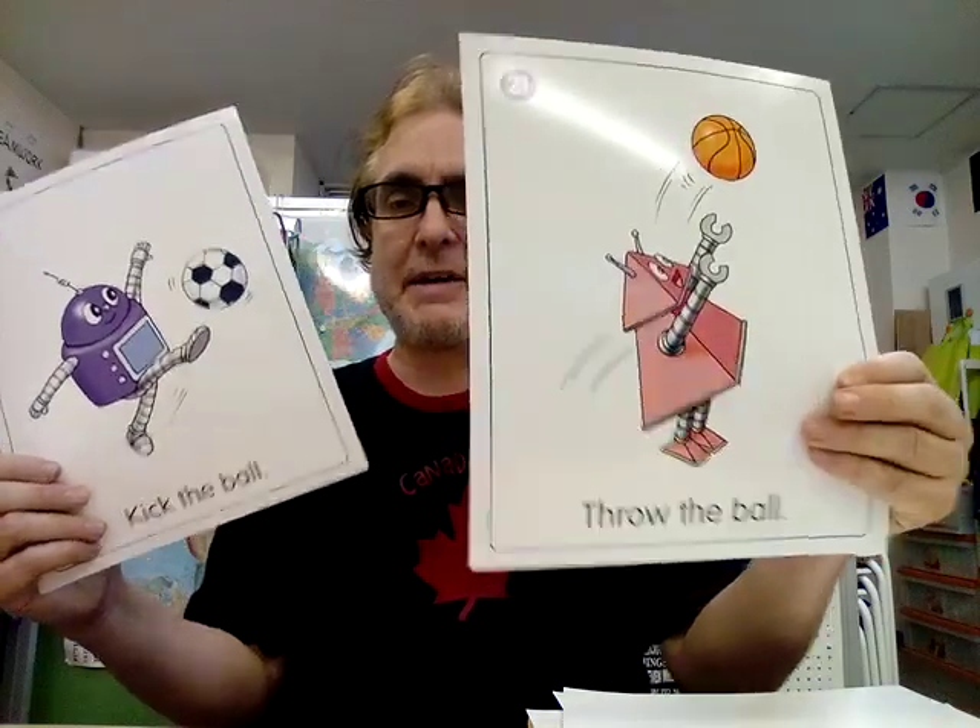We have two more games: soccer and basketball. For basketball, we throw the ball. Can you do it? Throw the ball — do the gesture. Throw the ball. And keep the ball. Keep the ball.